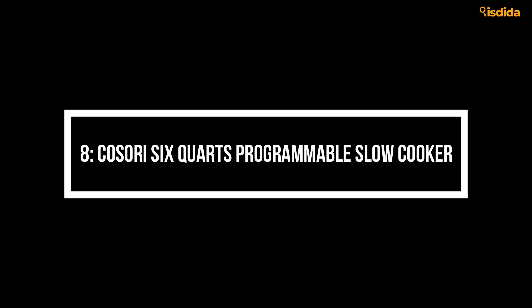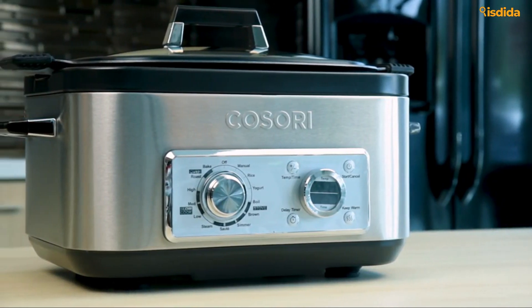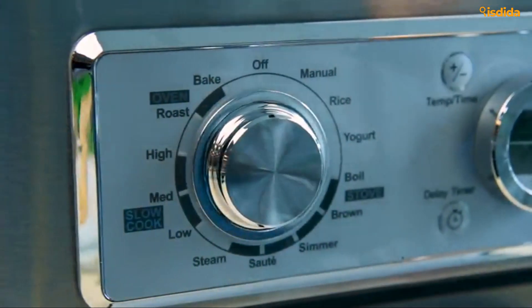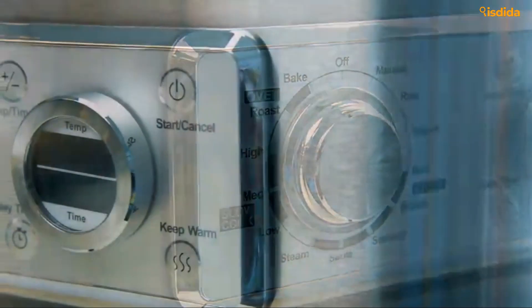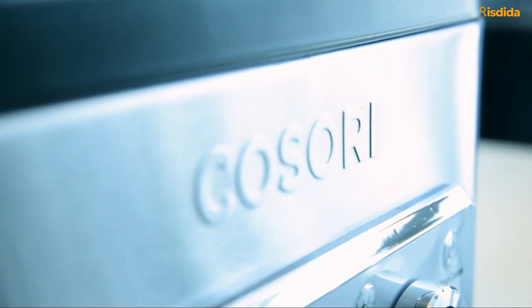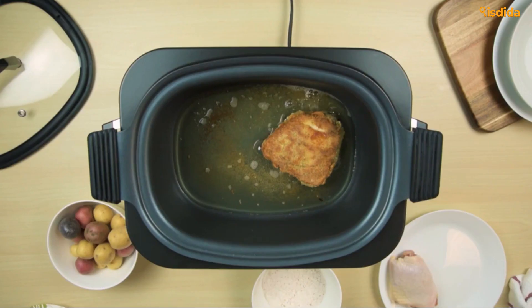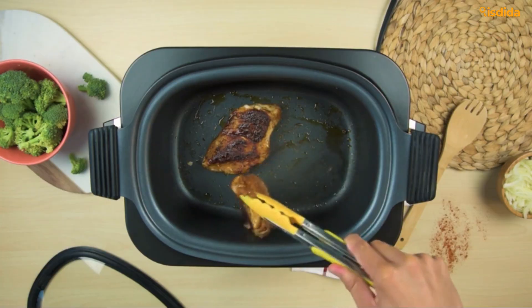Number 8: Kasori 6-Quart Programmable Slow Cooker. Kasori made this high-end slow cooker with so many programmable features, you'd think it could do flips and tricks. Starting out, you get 11 total functions, making this far more than a slow cooker. As a result, you also see that reflected in the price. While the price tag doesn't have us too happy, the stainless steel exterior and delay program does.